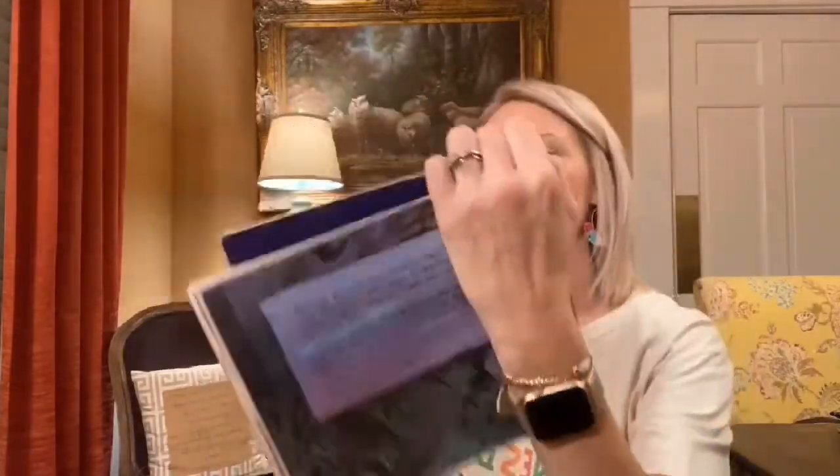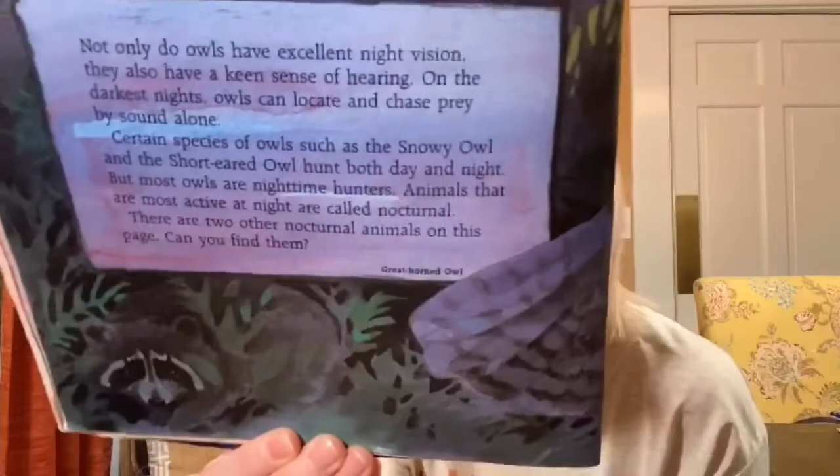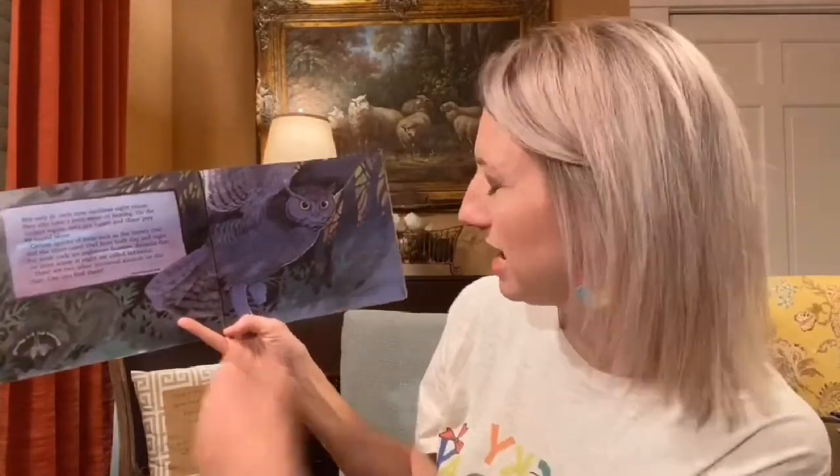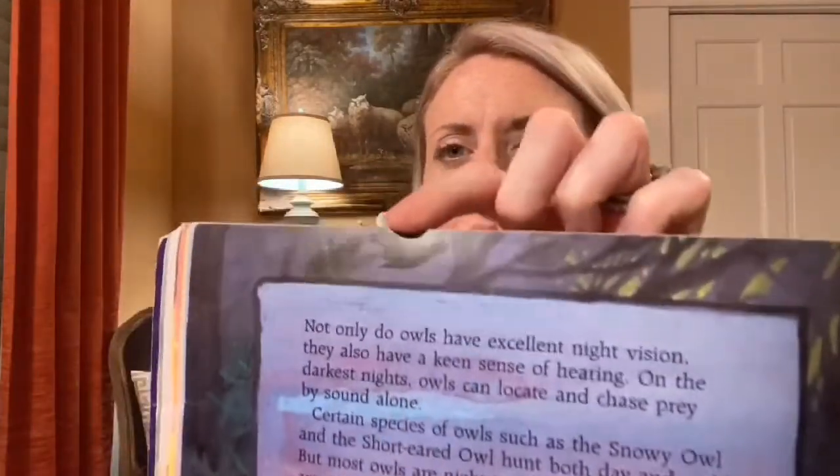There are two other nocturnal animals on this page — can you find them? Did you see anything? I see one — a raccoon. Yes, it is a nocturnal animal. Do you see the other one? I think that might be a bat. And bats are nocturnal, so that's got to be what it is.